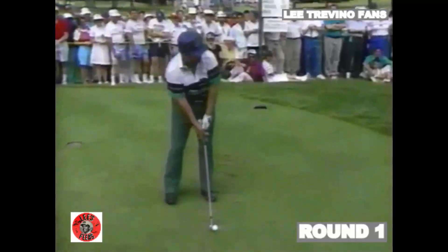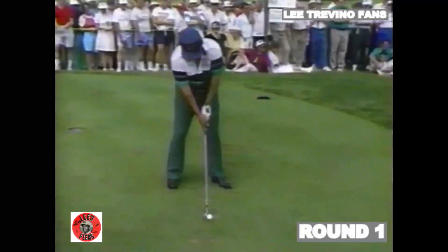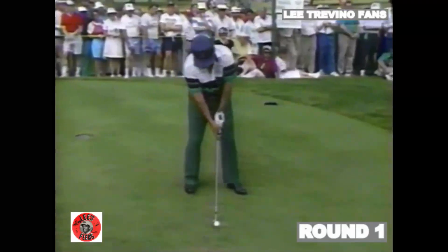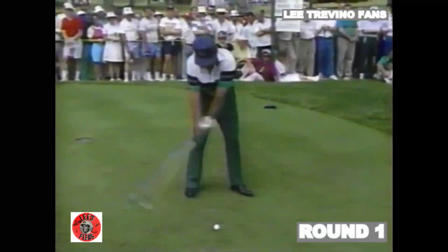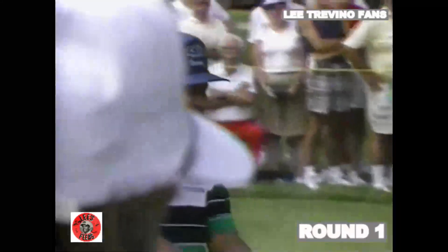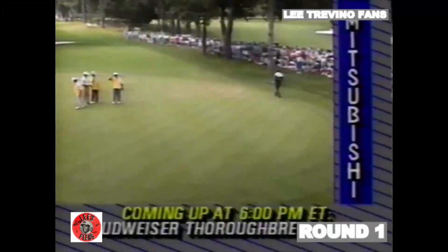Now Lee Trevino on the tee at the par-3 12th. Roger, that was a four-iron from about 205 yards. Lee said that's as hard as he can hit it, and it's just perfect — pin high. Trevino's fifth consecutive birdie chance.